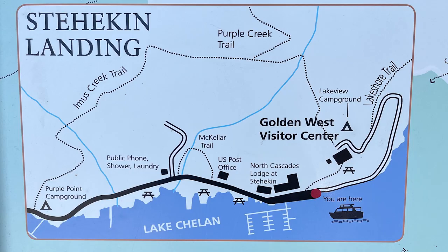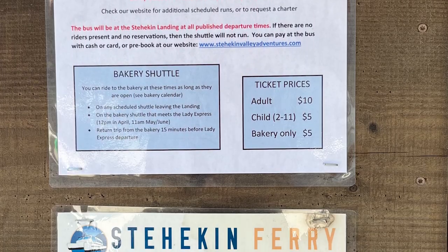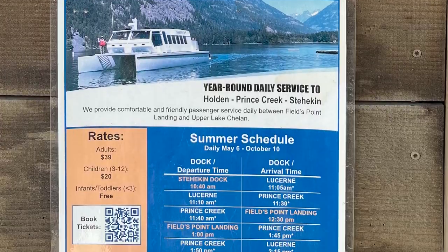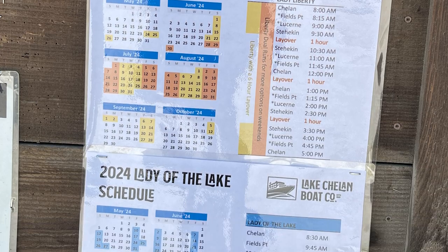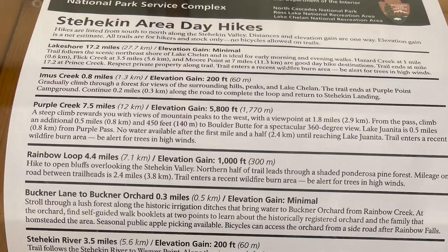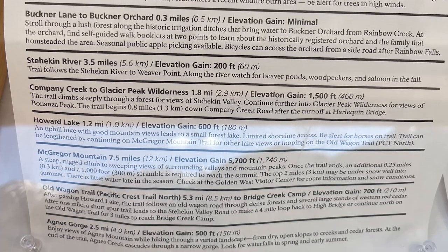This insert is the Stehekin Landing, where we are. There are shuttle buses that will take you to the different hot spots, and of course we came in on a ferry. There are two main ferry services: the Stehekin Ferry and the Lake Chelan Boat Company. Since the Visitor Center is closed, you'll have to get most of your information ahead of time or at the landing where information is posted.